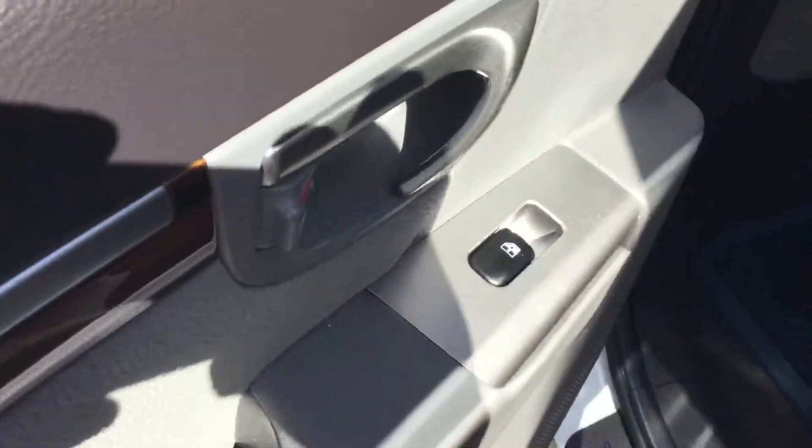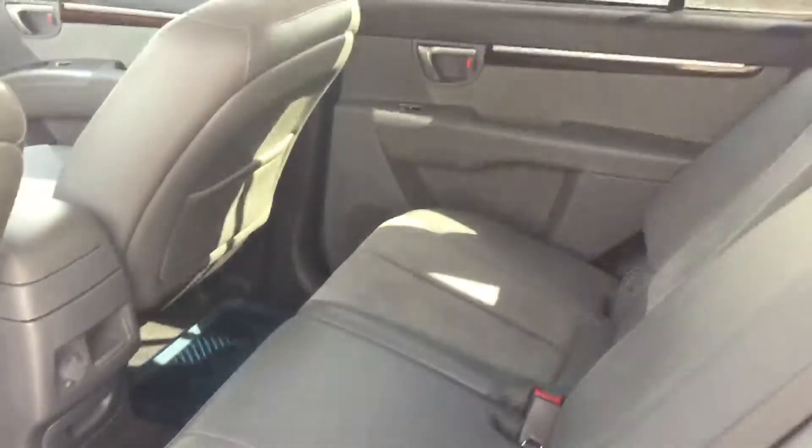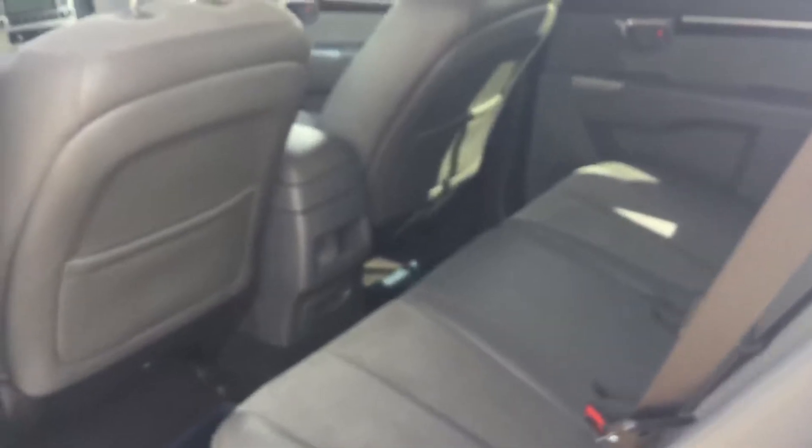You have the half leather, half fabric cloth seats. Now looking at the back again — you've got the power window here, very spacious, very clean.